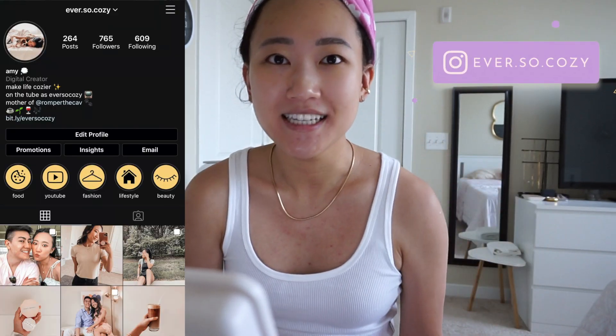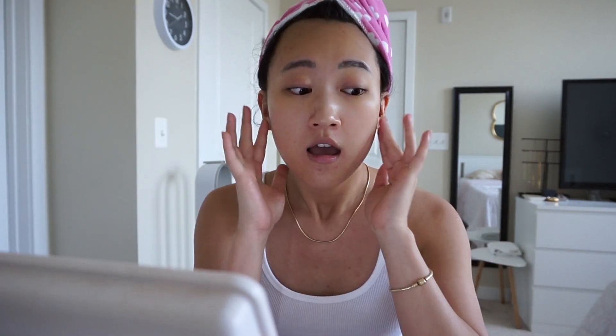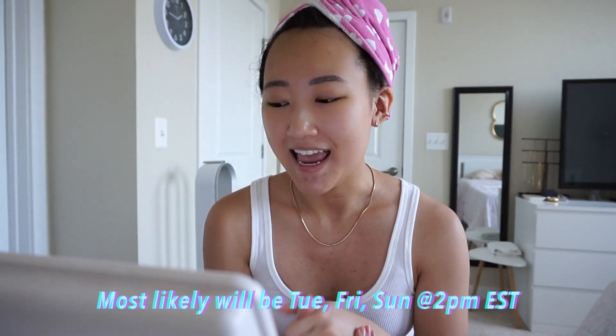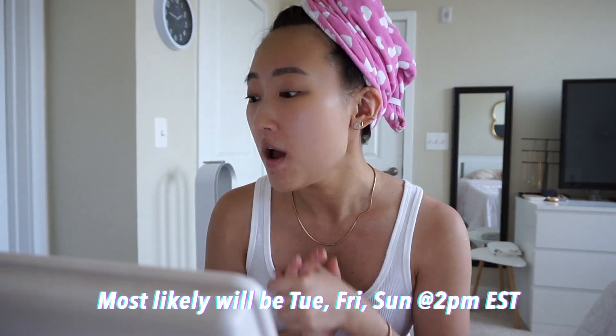Today it's going to be more of a vlog style and I wanted to get a video up for you guys. I'm actually going to switch my upload schedule because I recently found out that you can check under your YouTube analytics when your subscribers are the most active, so I readjusted my schedule to hopefully reach more of you guys.